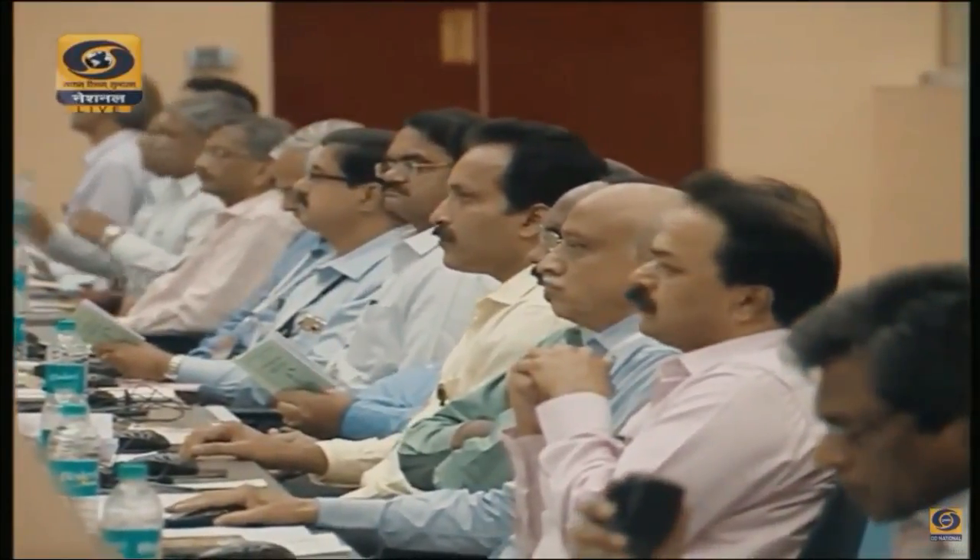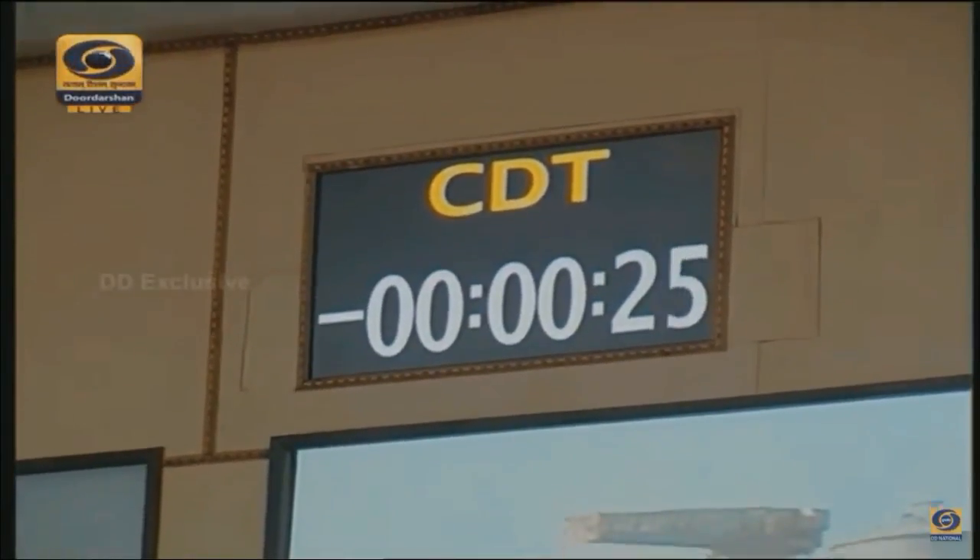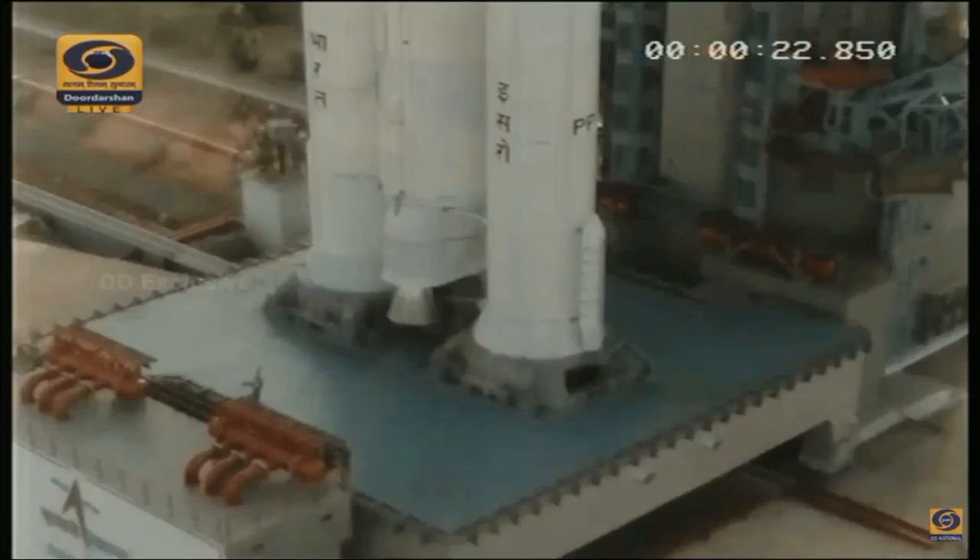Minus 40 seconds. Minus 35 seconds. Minus 30 seconds, real-time programs activated. Minus 25 seconds. Minus 20 seconds. 15 seconds.